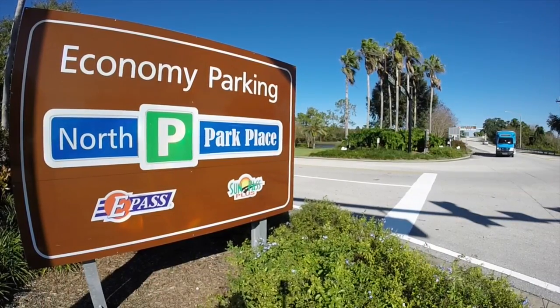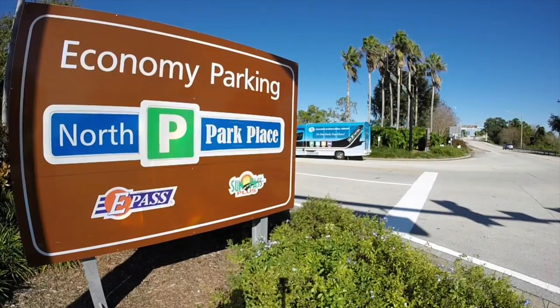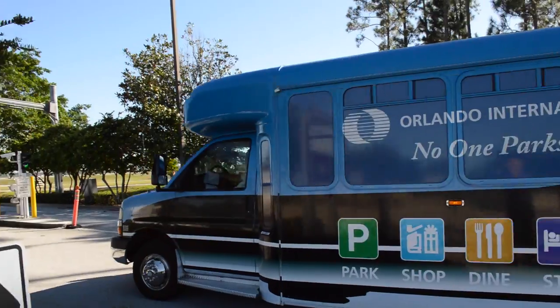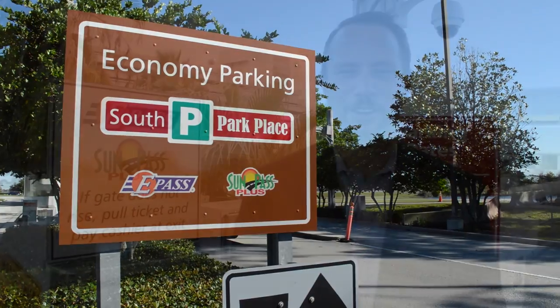I'm Eric McClung, manager of parking operations. You have options when parking here at Orlando International Airport. If you're budget minded, our two economy lots are for you. North Park Place and South Park Place are serviced by our convenient, comfortable shuttles 24 hours a day, 7 days a week, with direct front door service to your airline. And don't forget, you're already on airport property so you won't have to travel far.